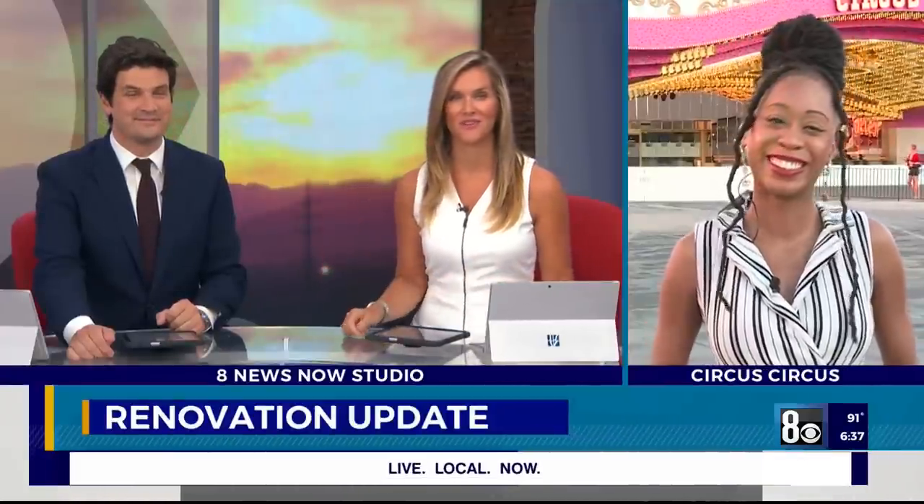Let's go from Henderson to right down the street. We're talking about renovations at the iconic Circus Circus. This morning we've got a sneak peek at what's already been done and maybe you've noticed what's to come. Candace has that sneak peek and she's joining us live this morning.